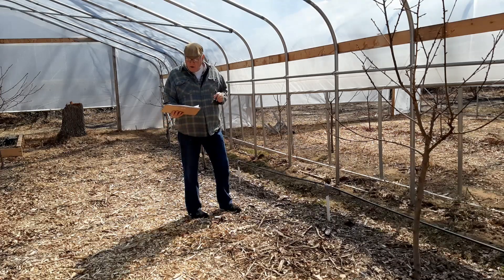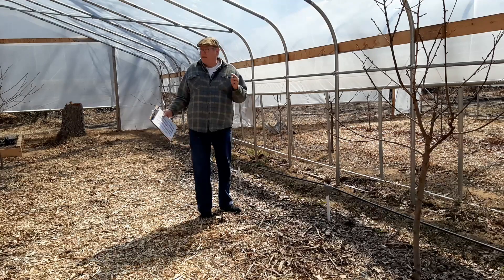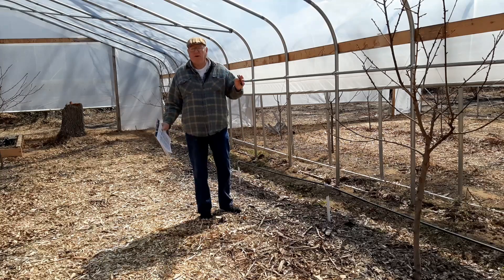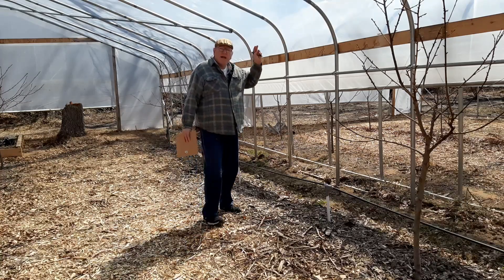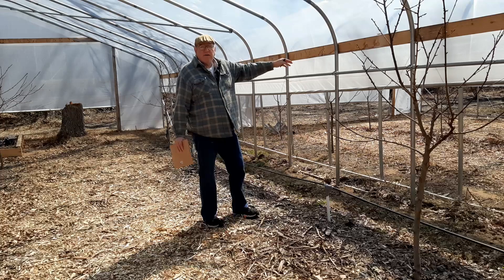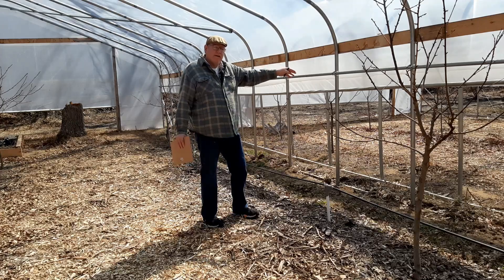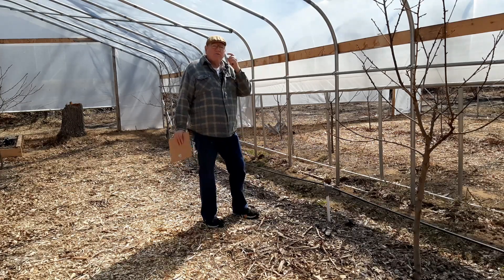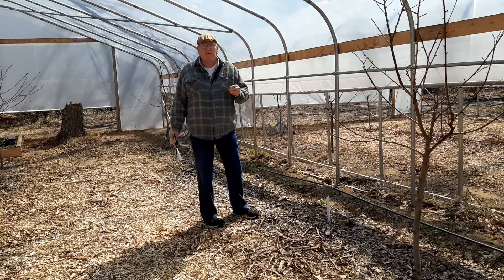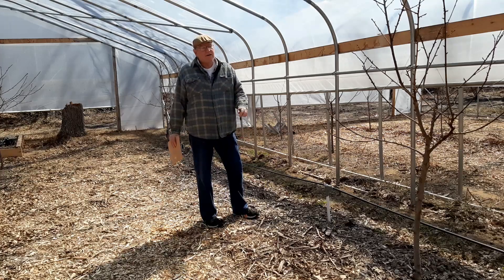If you don't think that high tunnels help your trees, I'll tell you right now — I don't care where you are in the United States, high tunnels help your trees immensely. I have no trees that have died inside either high tunnel when the high tunnel was on top. All these trees that I first planted are doing really good, they're living, they're thriving. The trees in high tunnel number two came back and lived and are doing really well. Does a high tunnel definitely benefit you when trying to produce fruit? Yes, it does.